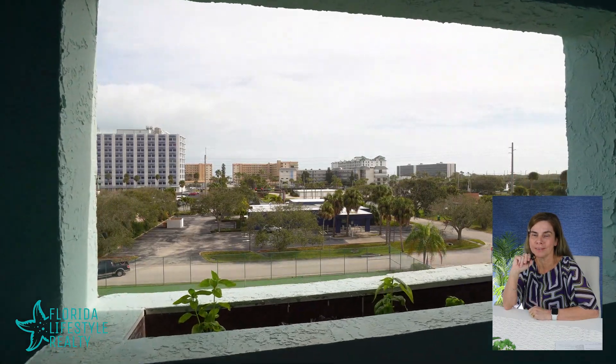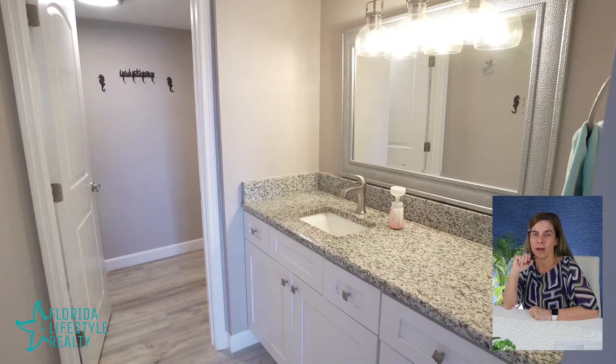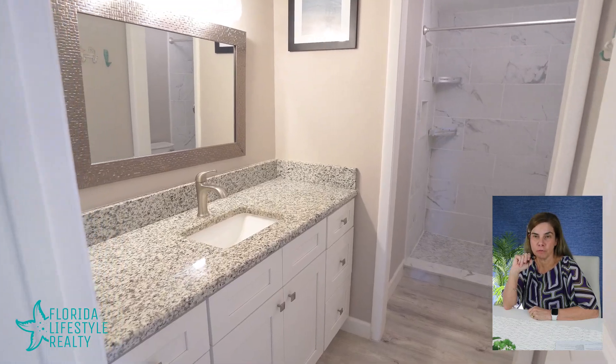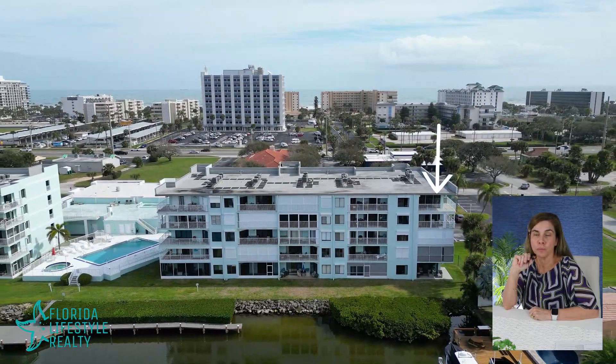The kitchen has stainless steel appliances and a wine cooler. The primary suite has a balcony where you can see the ocean. All bathrooms and every single bedroom have been renovated.